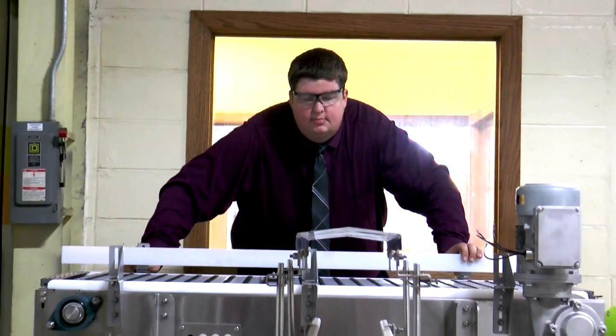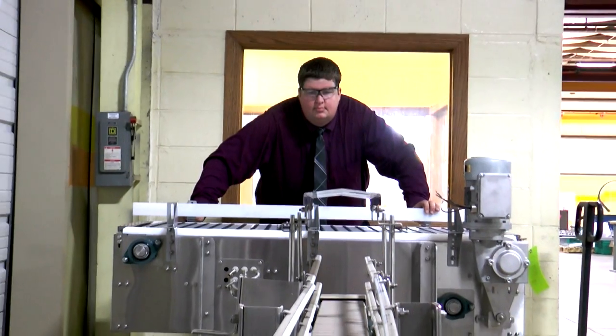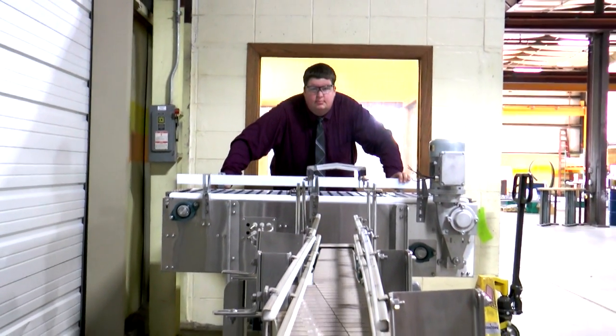Me and my department work on developing new products, making the conveyor more efficient, improving designs and coming up with new designs. I'm a research and development engineer at NERCON Engineering and Manufacturing. I have an associate's degree in mechanical design from NWTC in Green Bay.